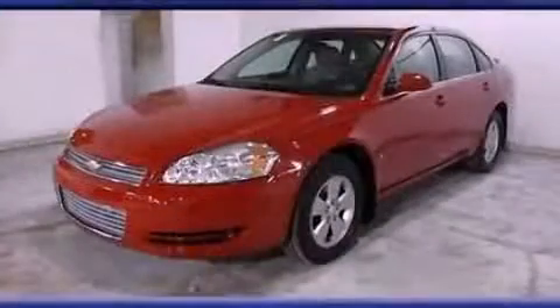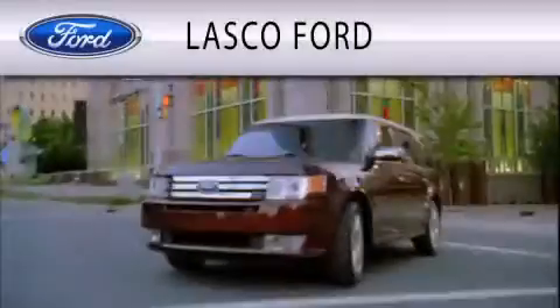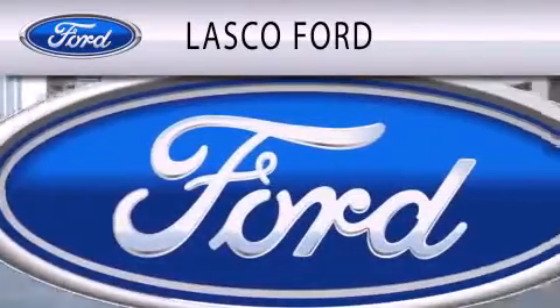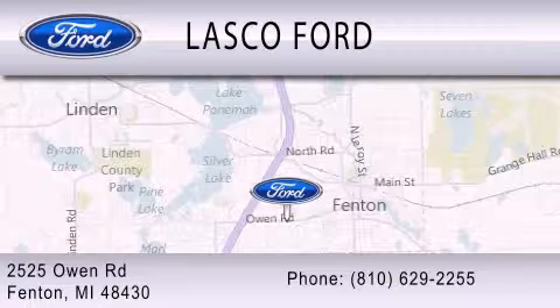Contact us today to arrange your test drive. Lascaux Ford is dedicated to doing everything possible to ensure that the experience you have selecting your vehicle is as pleasant as possible. We are located at 2525 Owen Road in Fenton.